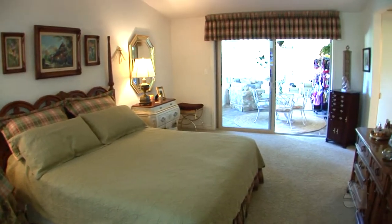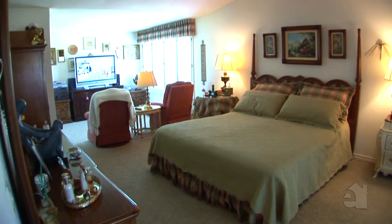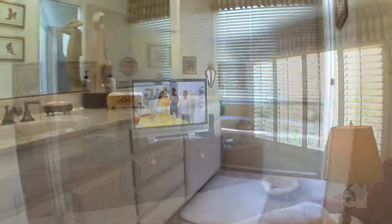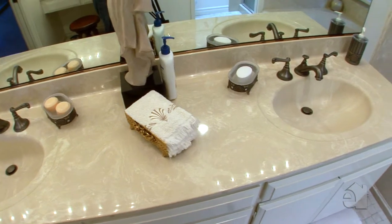A walk-in closet and peaceful sitting area are special features saved solely for the master suite. The oversized master bath features beautiful countertops, dual sinks, and a personal vanity.